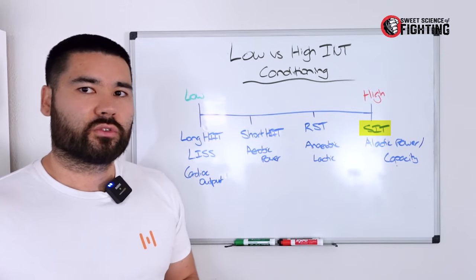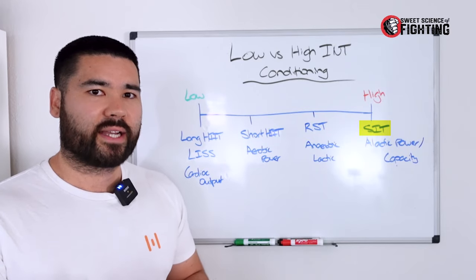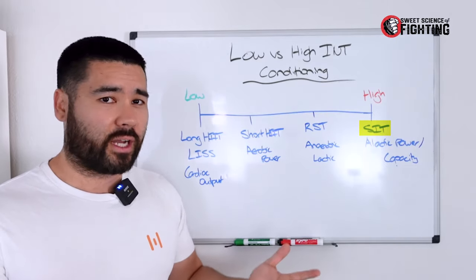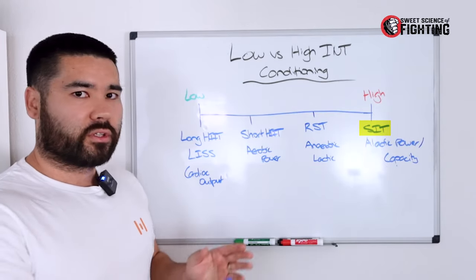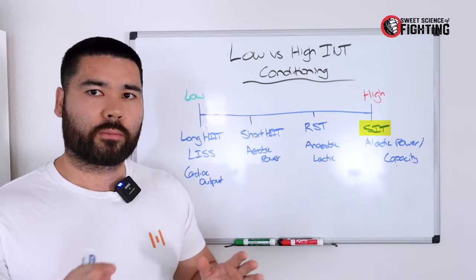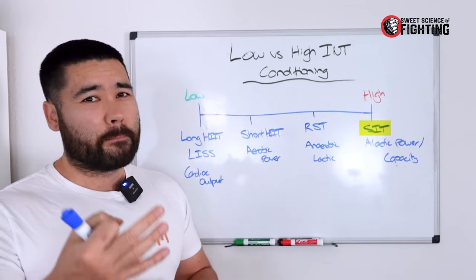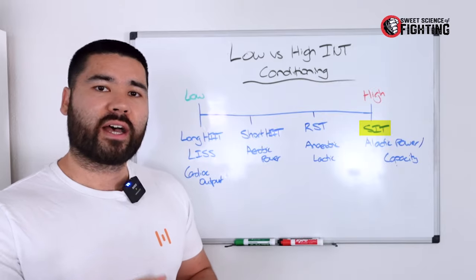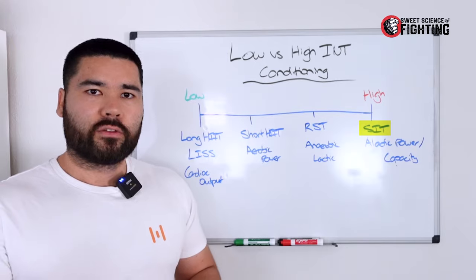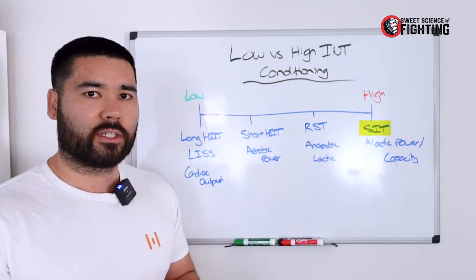One disadvantage of sprint intervals is it's damn hard — you have to get yourself up to perform at max intensity. It also depends on your muscle fiber type. Typically you have fast twitch or slow twitch dominant athletes, plus hybrid fiber types. There are a few tests to determine where you fall on that spectrum, but they're not very good — most people will already know whether they're more fast twitch or slow twitch dominant.